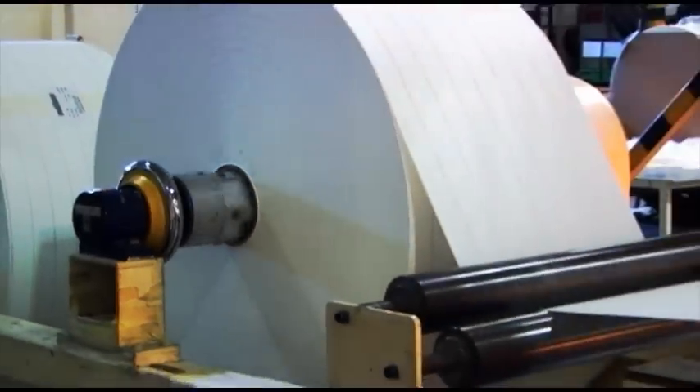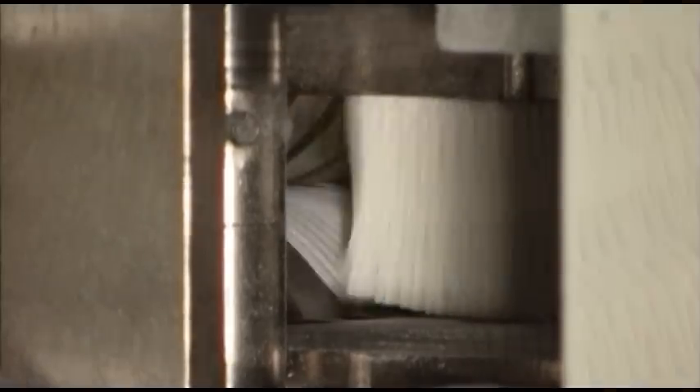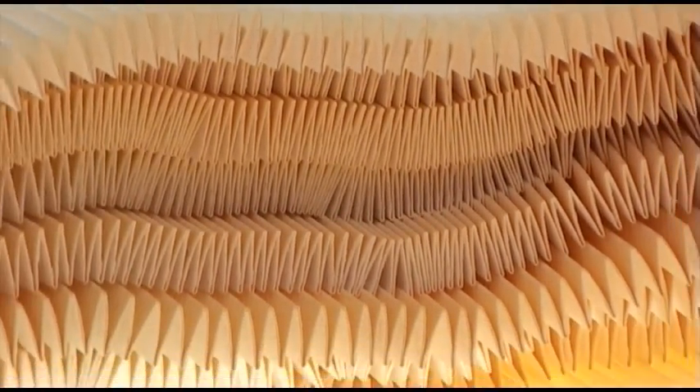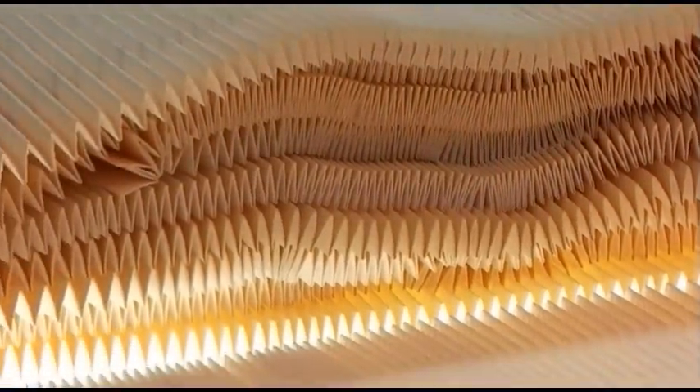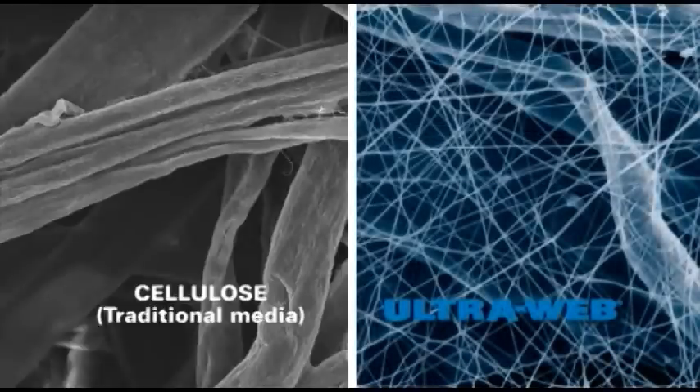Now let's take a brief look at Donaldson filter media. Donaldson has developed an extensive range of air filter media to deliver the best engine protection regardless of operating conditions. These vary from standard cellulose media to advanced technology Donaldson Ultra-Web media with nanofibers.